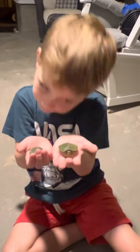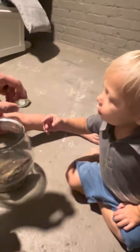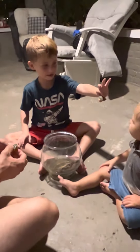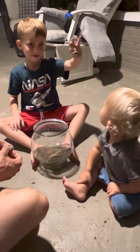They're big — this one's bigger than my eye. What do you think of these, Cannon? What is this, Cannon? What is it called?